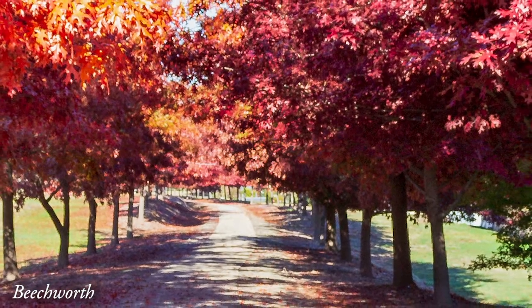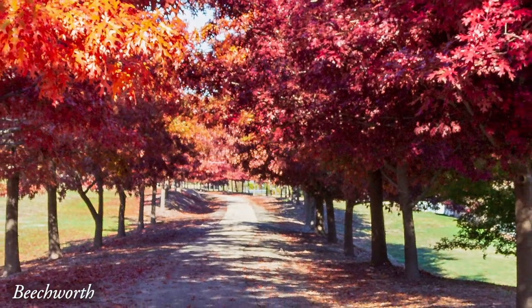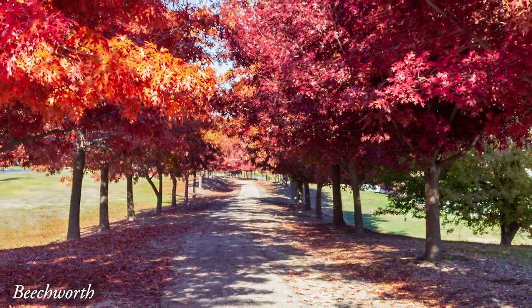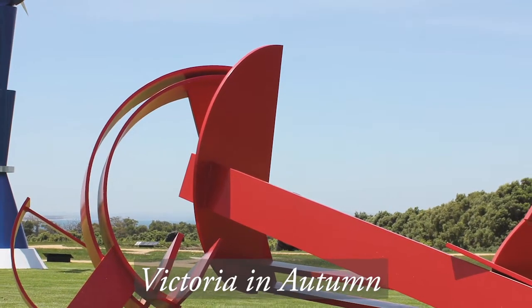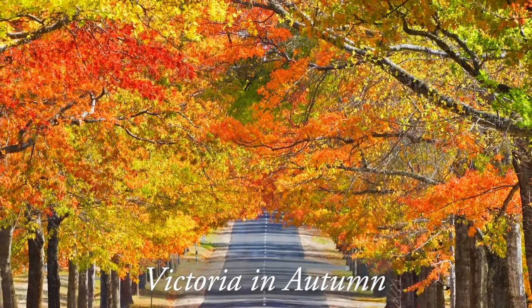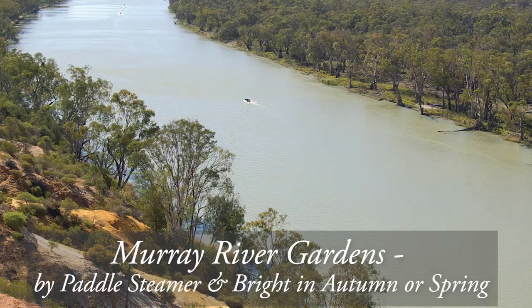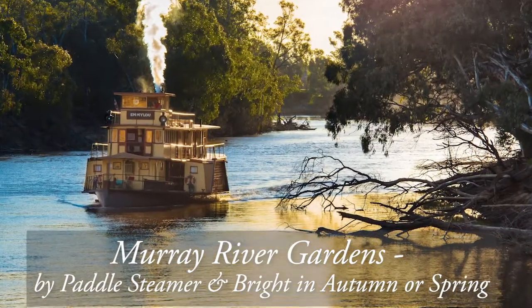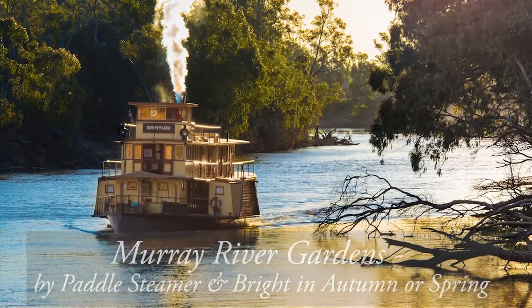Well, you need to come and visit Beechworth sometime! Which trips can people travel on to visit your garden with Botanica in 2021? There are a couple of trips. One is the Victorian Gardens and Sculptures in Autumn trip, when the trees are ablaze up here in the Macedon Ranges. The other is the Murray River Gardens by Paddle Steamer, operating in both spring and autumn — a great opportunity to see my garden in two different seasons.